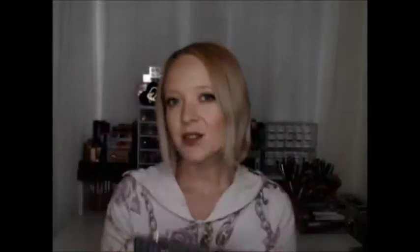Alright, and this is the bag. That's cute. It's very cute. They're spelling out Ipsy. Very cute.